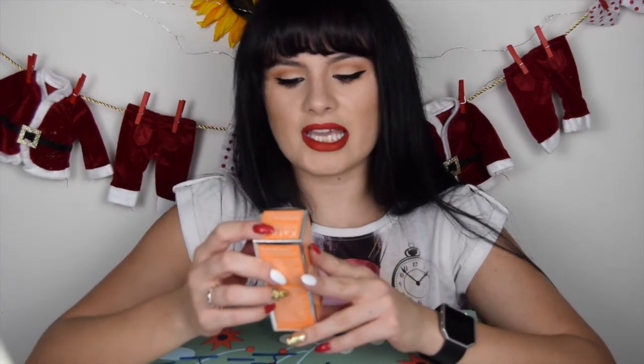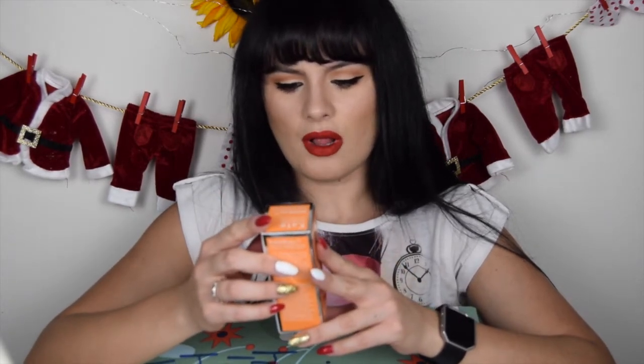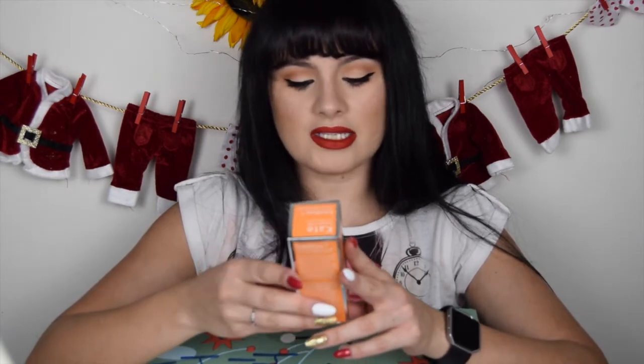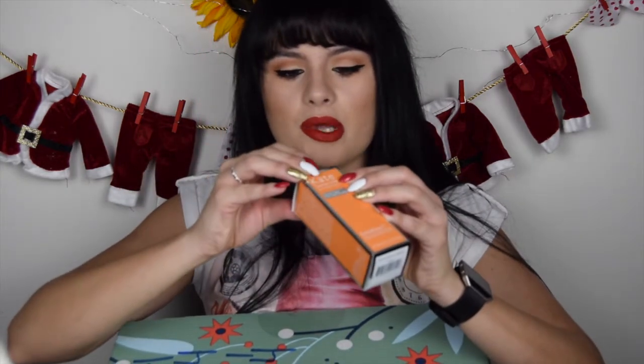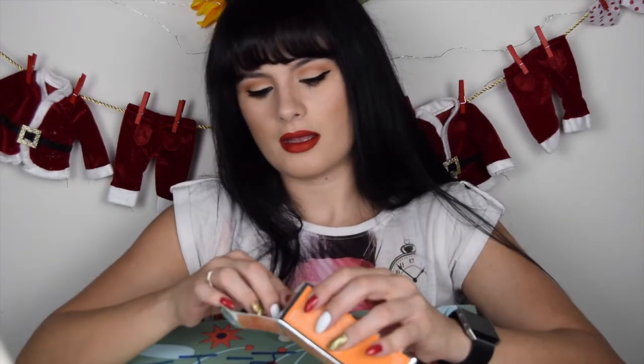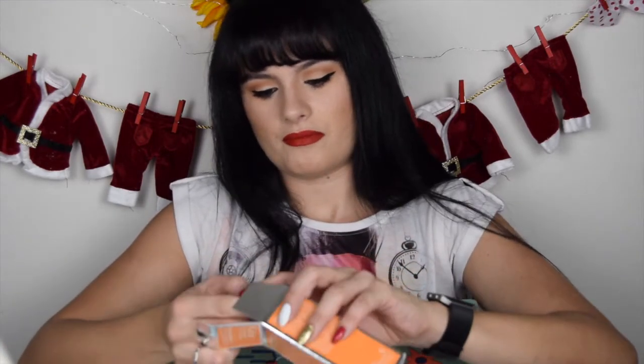This one is Kate Somerville Skin Health Expert — for all skin types. It's called Exfolikate, an intensive exfoliating treatment. Let's open it and see what it looks like.